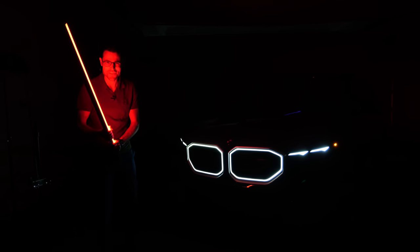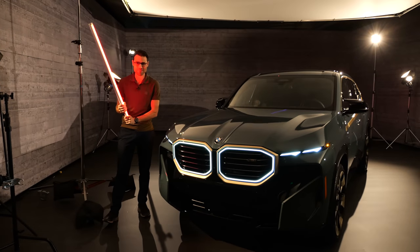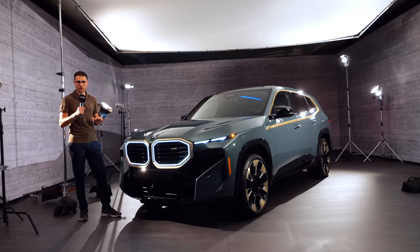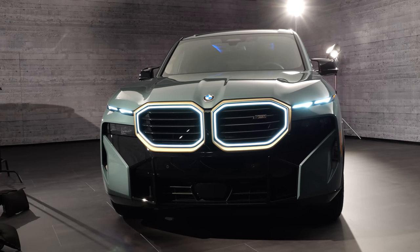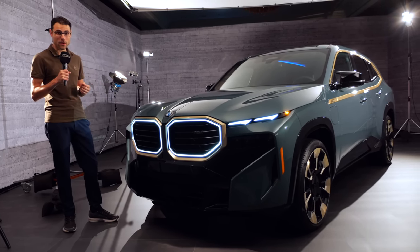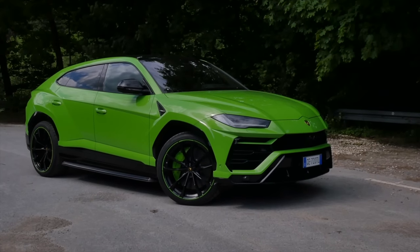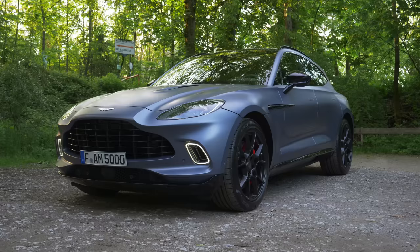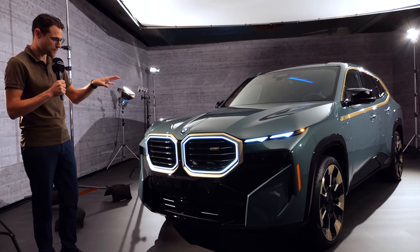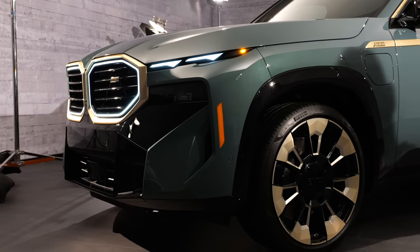Will you join the dark side for the all-new BMW XM? It's already clear that this vehicle will split opinions. The BMW XM is a dedicated BMW M model — the first one since the legendary BMW M1. They decided to go with a performance SUV, competing with vehicles like the Lamborghini Urus and the Aston Martin DBX. This car is for people who want to attract attention and maybe don't want to be liked by everyone.